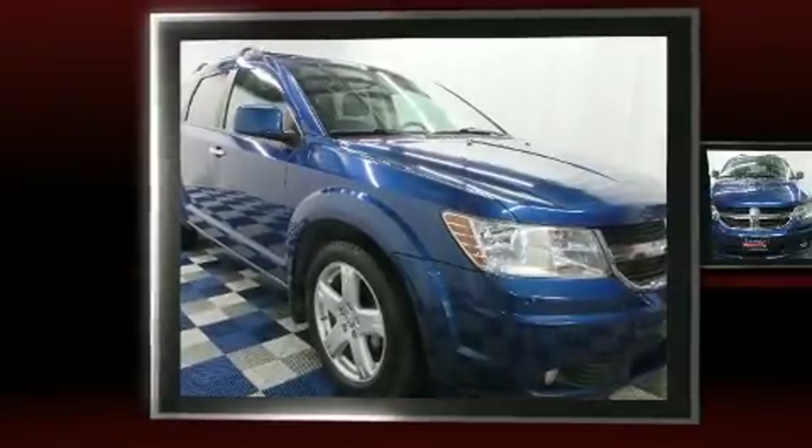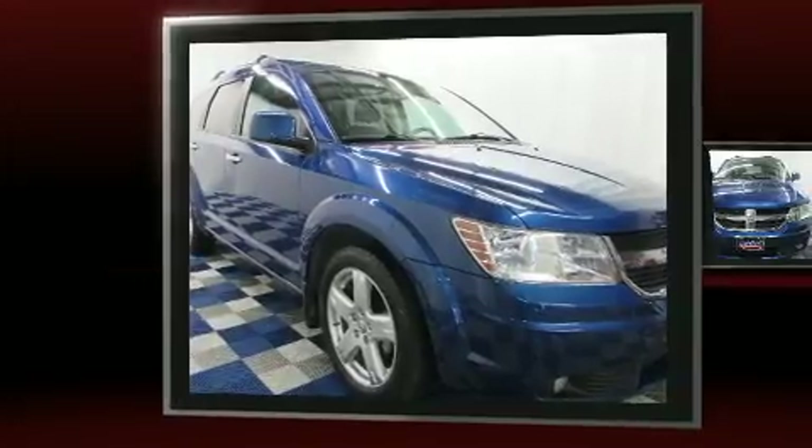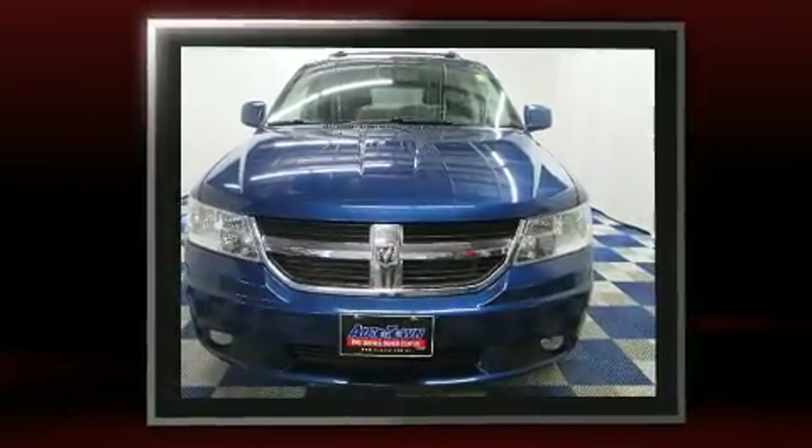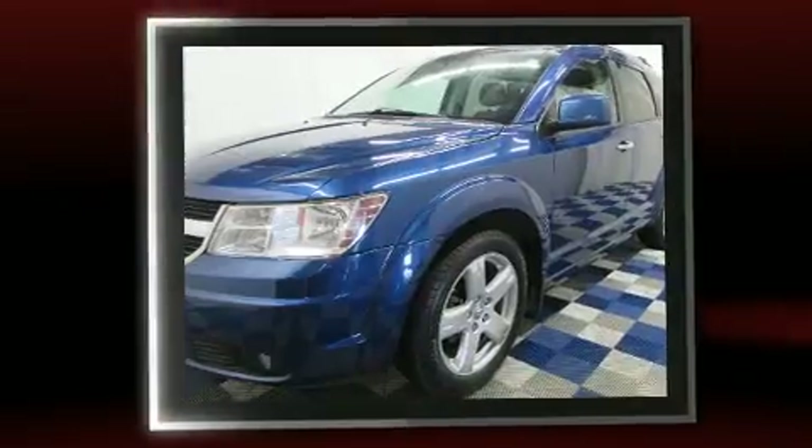Load your family into the 2010 Dodge Journey. Smooth gear shifts are achieved thanks to the 3.5-liter six-cylinder engine. And for added security, Dynamic Stability Control supplements the drivetrain.